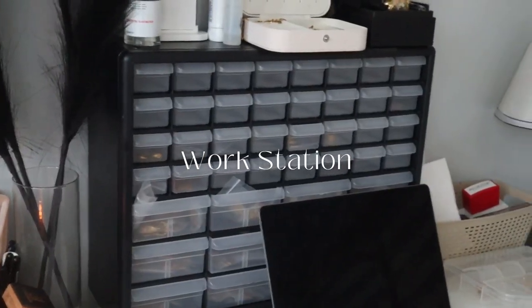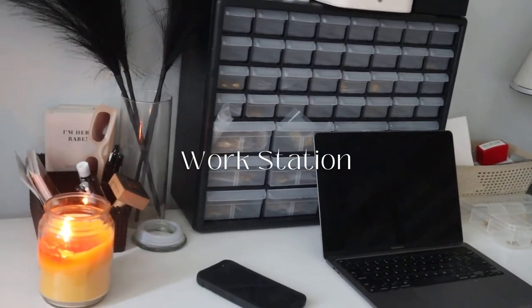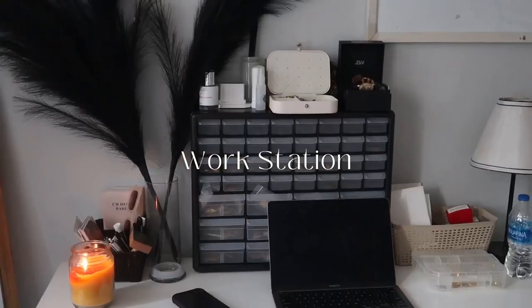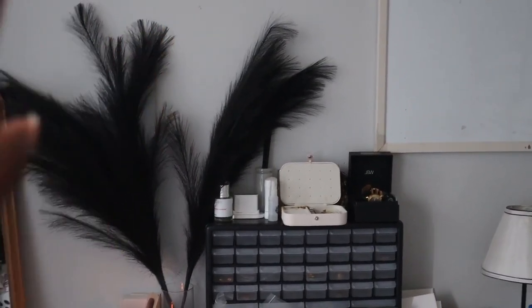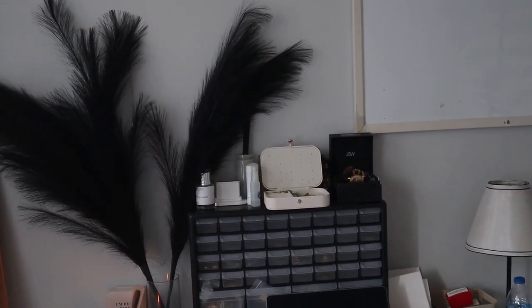Welcome to my work station — this is my work desk area. As you can see, I have my candle lit for the vibe. My station is still not like how I envision it to look. I still want to add in some mood board of my brand and make it very branded in this section.